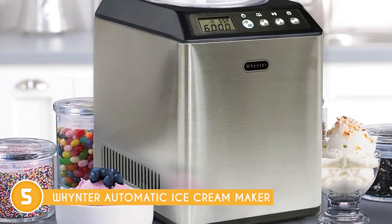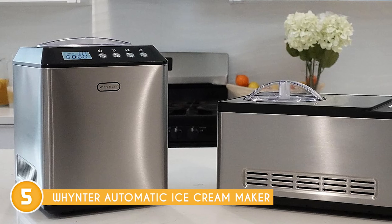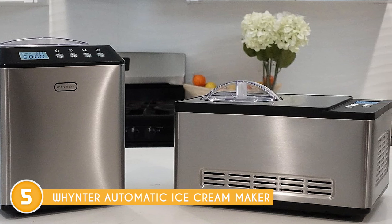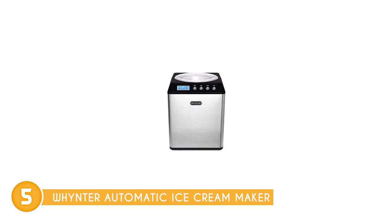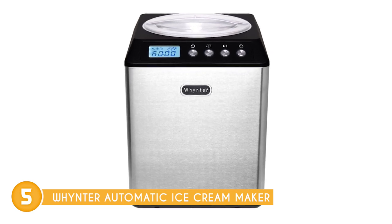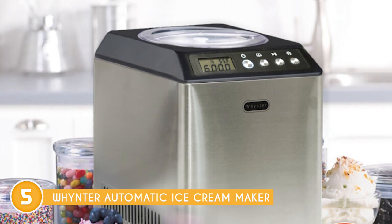The soft-touch LCD control panel adds a touch of sophistication to your kitchen counter. Say goodbye to store-bought pints and hello to the world of homemade frozen desserts with this machine. It's the perfect addition to any kitchen, ensuring you're never far from a delicious frozen treat that you've crafted yourself. Indulge your sweet tooth and let this compact ice cream maker turn your kitchen into a DIY dessert heaven.